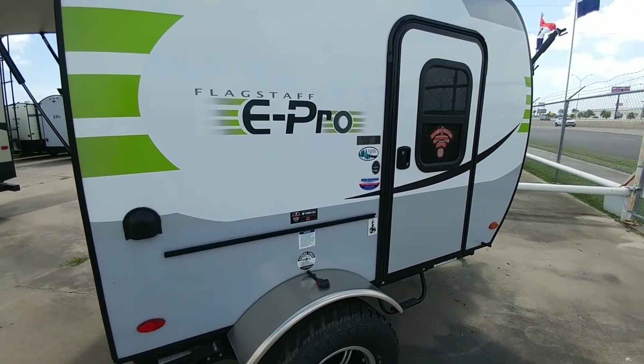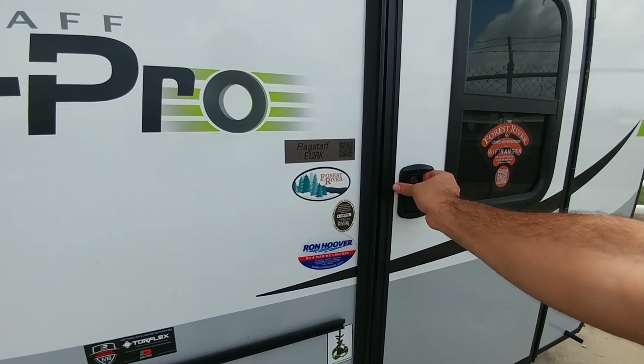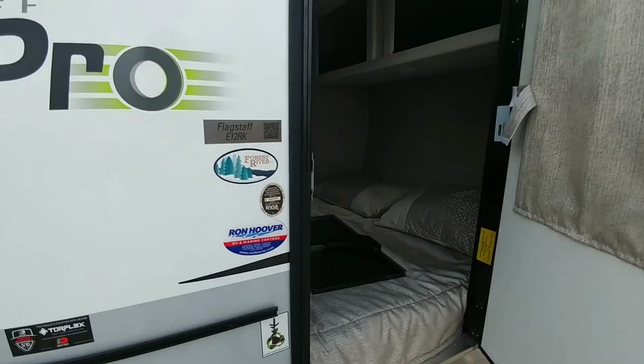This thing is really cool — this is the E12 RK. I'll go over the numbers on this unit, even though you could probably tow this thing with a Prius.